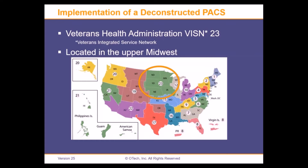VISN 23 consists of 11 distinct campuses across those five states. The largest site is Minneapolis with 130,000 studies. We have about a half million studies a year total across the enterprise.